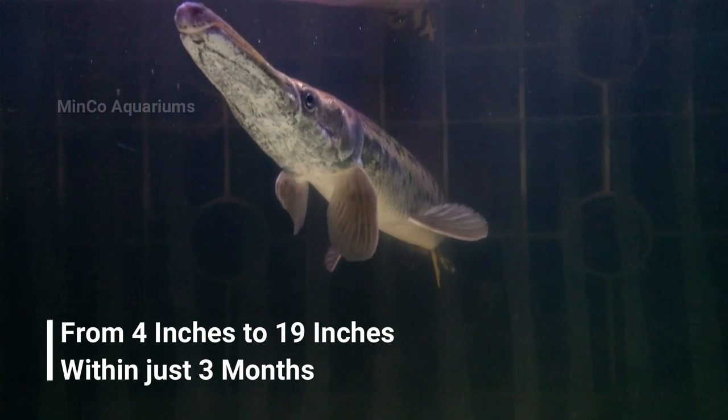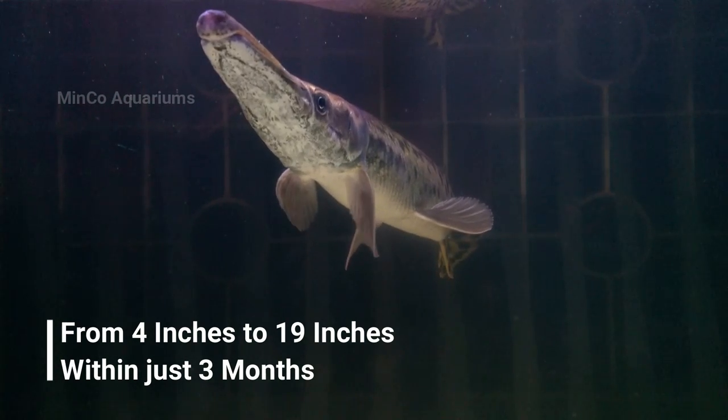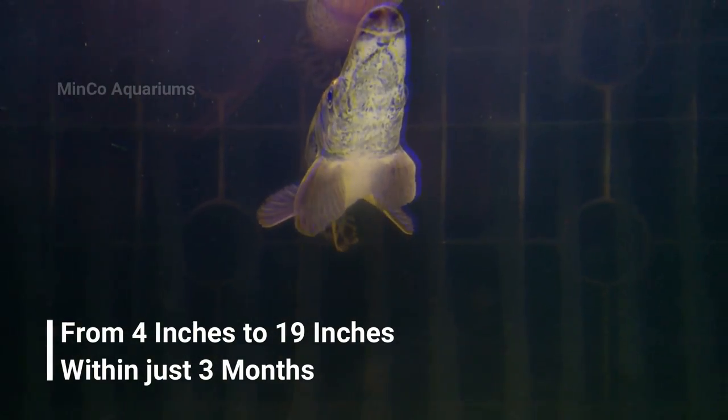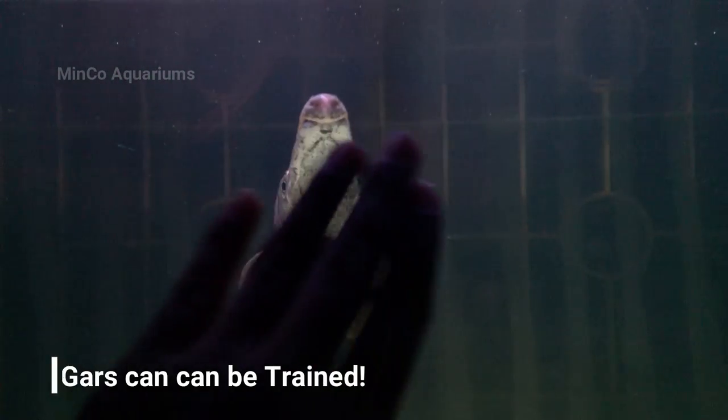Although we were advised to feed it once every two days with something like fish or prawns, we managed to train it to eat high-protein fish pellets daily, and once a week we feed it a whole fish or something of that kind.